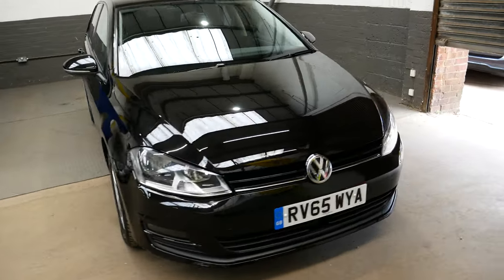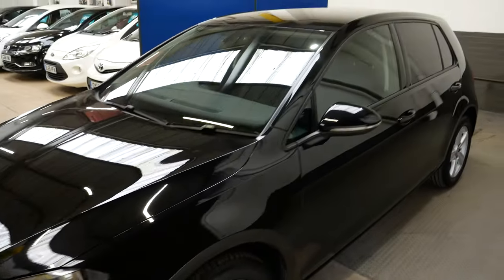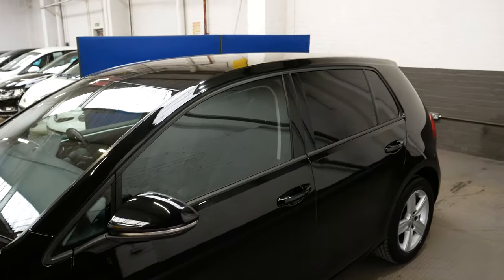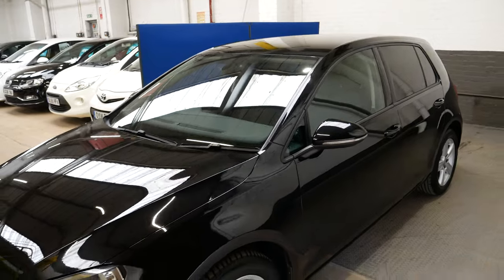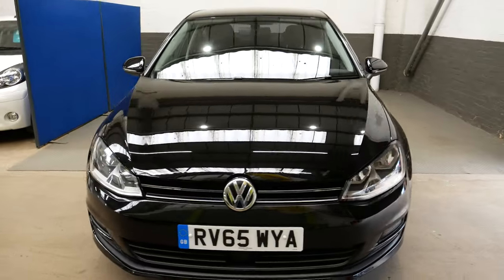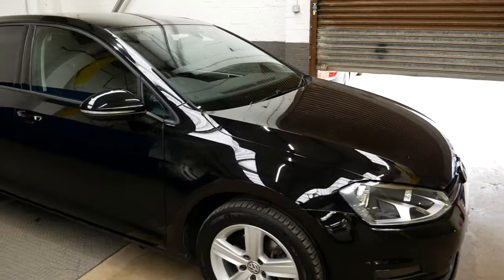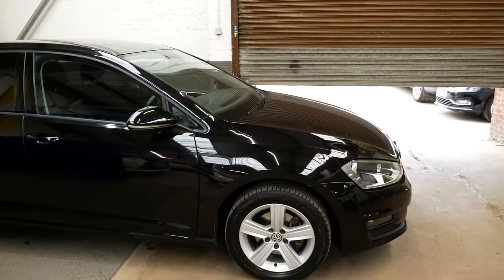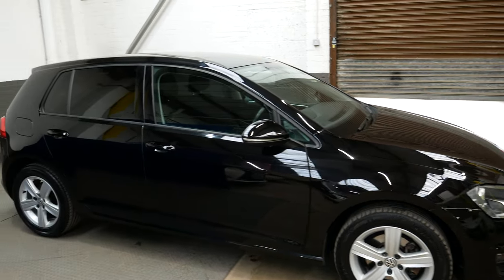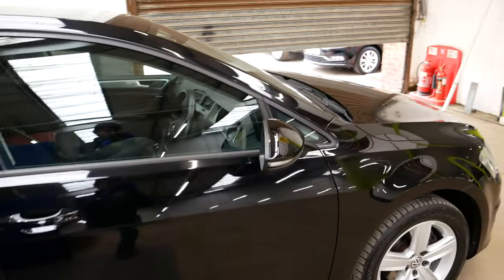Hello and welcome to this video walk around of this lovely Volkswagen Golf TDI. This is the Blue Motion Tech Match model of the car on a 65 plate, so 2015/16 is the model year. Finished in this lovely metallic black, with nice alloy wheels all around the vehicle giving it that nice curb presence. Great finish on the car.